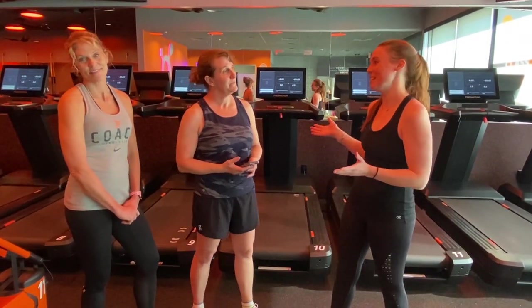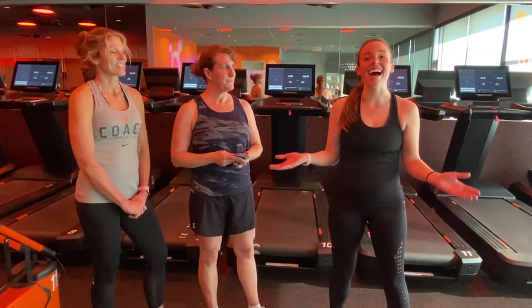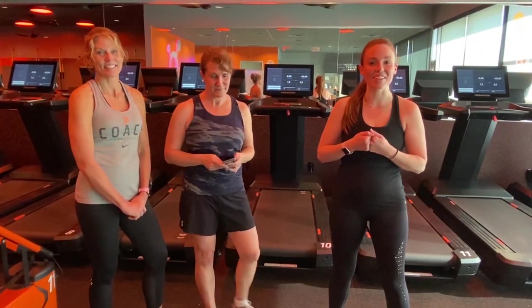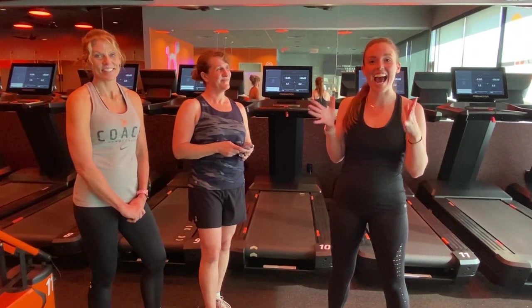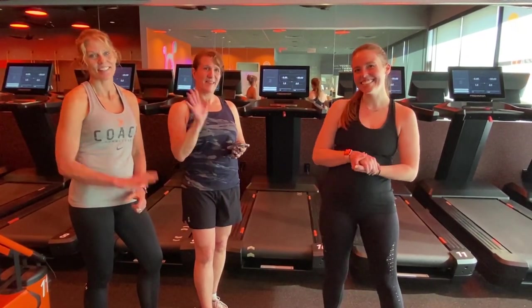You are burning the most amount of calories that you possibly can in those 60 minutes. So join me for a free class at OrangeTheory, get that heart rate monitor, and be amazed at how incredible this second-by-second graph is. Thanks guys!